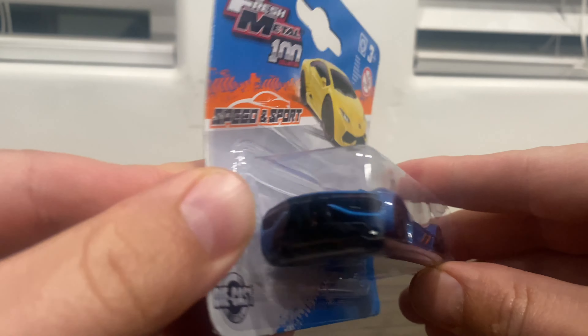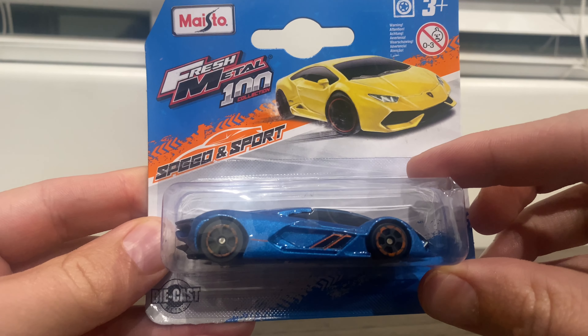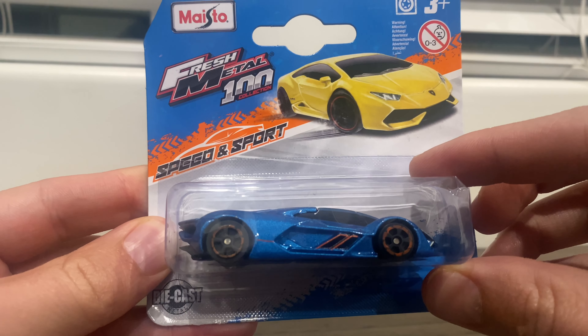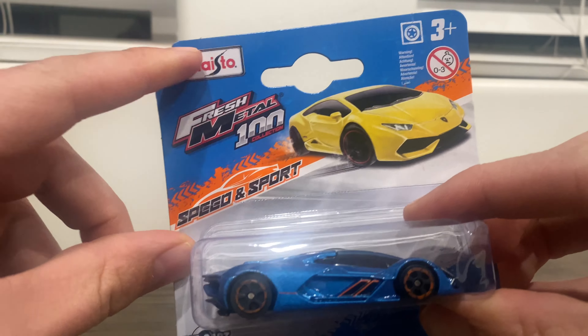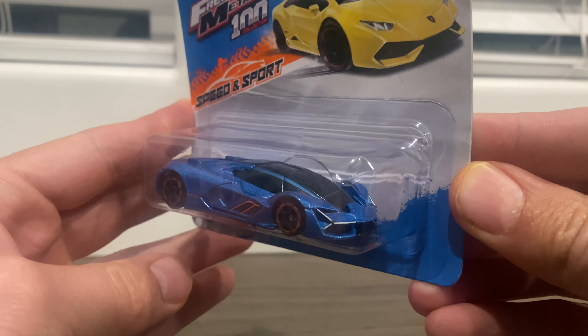I'm not so familiar with this brand, Fresh Metal 100 Collection. Maisto? I don't know — Maisto. I'm reading it right there. But I just thought it was a cool car to check out.